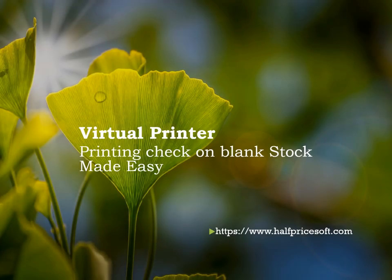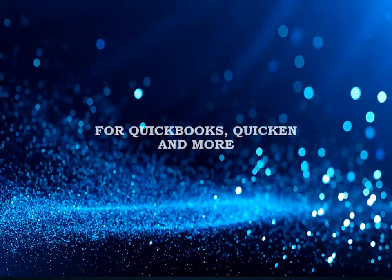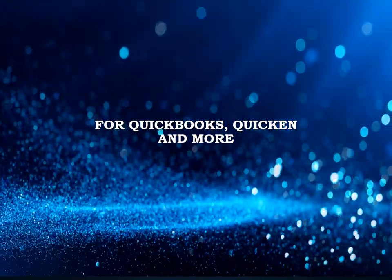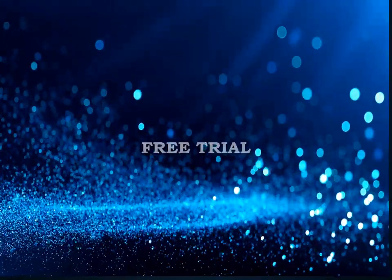For over two decades, Easy Check Printing by Half Price Soft has empowered thousands of businesses with on-demand professional check printing. Its optional virtual printer integrates seamlessly with software like QuickBooks and Quicken, enabling effortless check printing on blank stock. Elevate your business efficiency today with a no-cost, no-obligation demo.